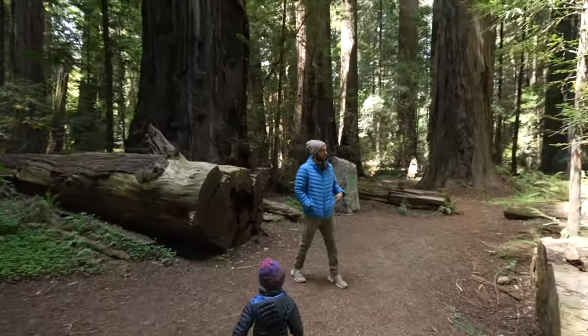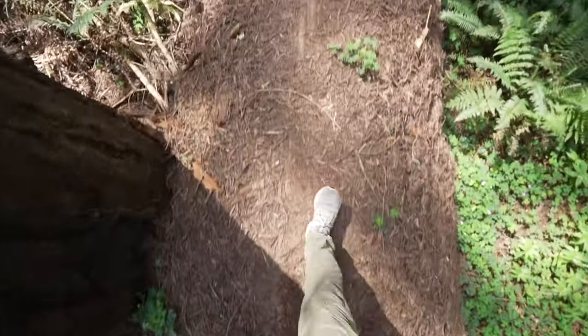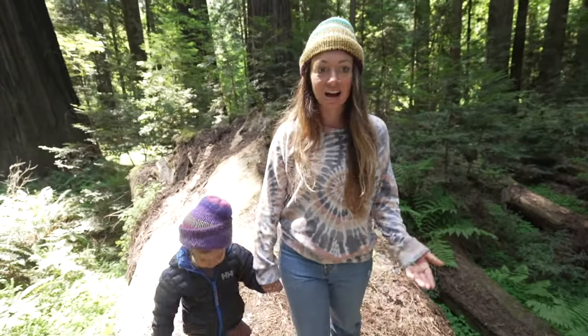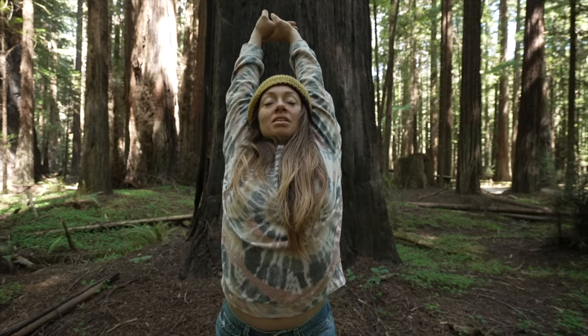What to do here? You can easily spend a few days just sticking around the campground without having to leave. We literally spent two days forest bathing and feeling like new people.